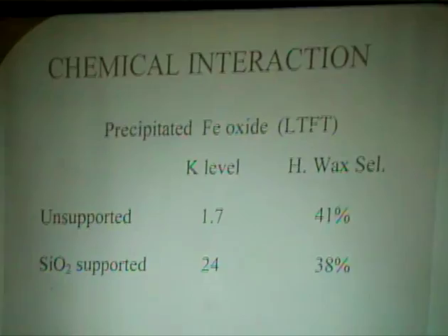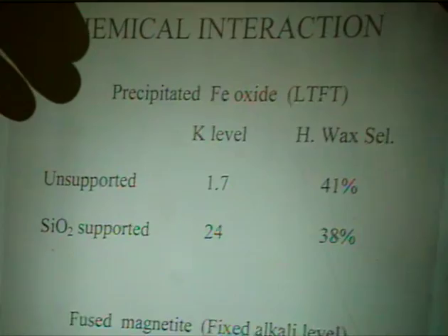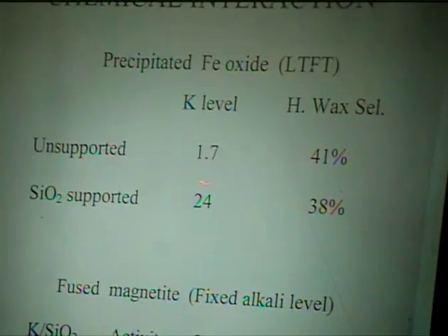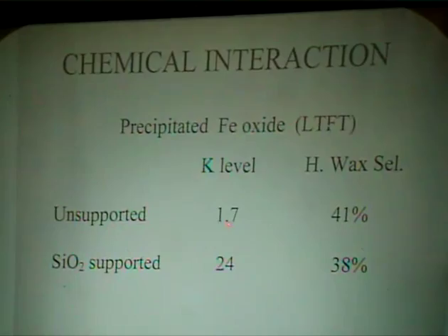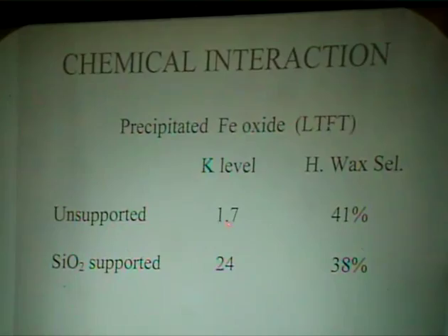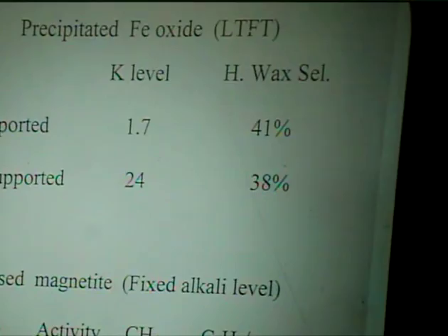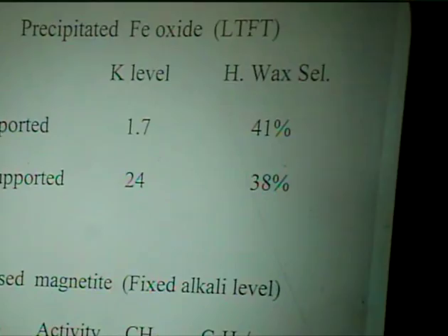What about chemical interaction? Silica is a typical case. If you promote an iron catalyst with both silica and potassium, the potassium is not going to sit only on the iron — it will preferentially react with silica. For an unsupported catalyst, to achieve about 40% hard-wax you only need 1.7 units of potassium. However, if you have a normal level of silica support present, you need a lot more alkali to get to the same level — the interpretation is that silica combines chemically with potassium, forming potassium silicate which is less basic than potassium oxide or carbonate.